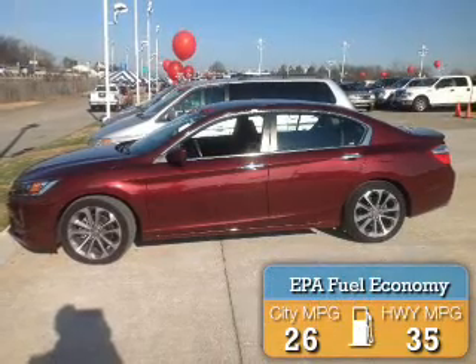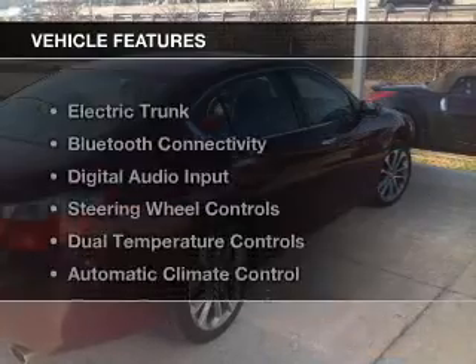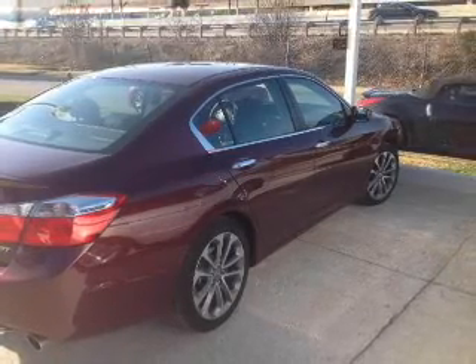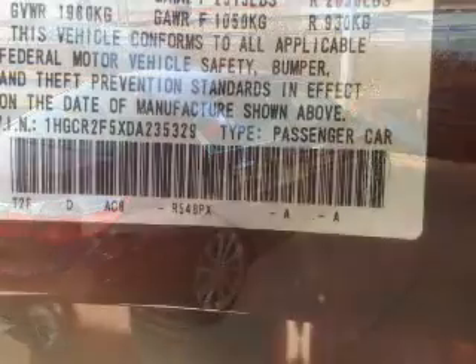Great fuel efficiency saves you money by requiring fewer trips to the gas station. The features include electric trunk, Bluetooth connectivity, digital audio input, steering wheel controls, and dual temperature controls.